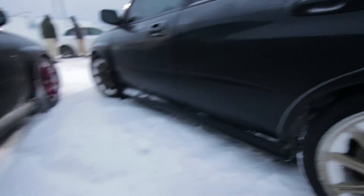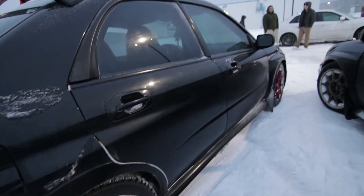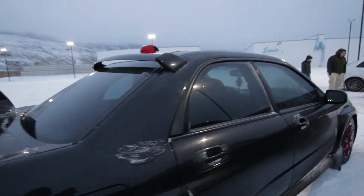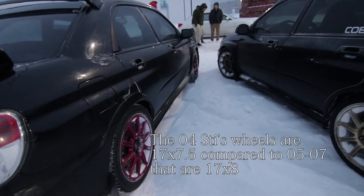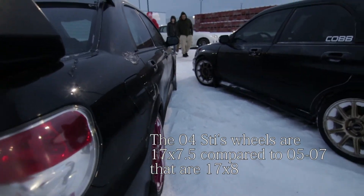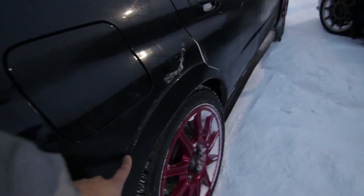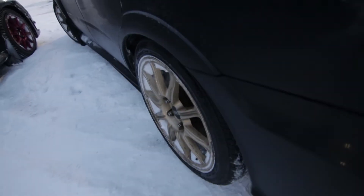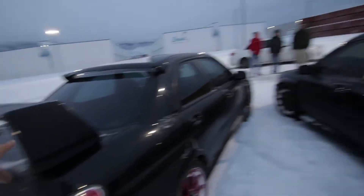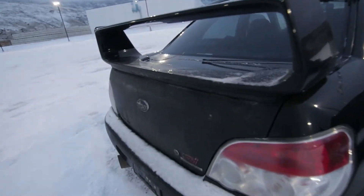BBS wheels — I believe they're the same specs, I think it's like 17 by 8, something like that. All I know is that the old four is a little bit skinnier. They both come with these flares. However, on the old four's side, that is not the same situation. The wing is the same, however the trunk is different.